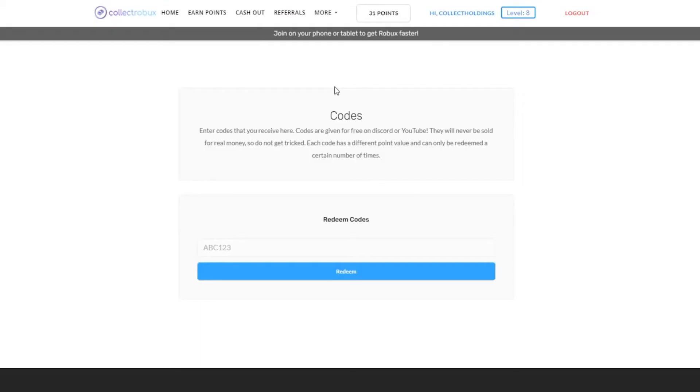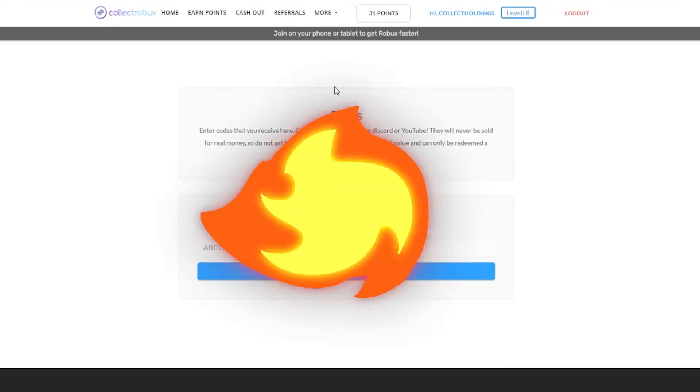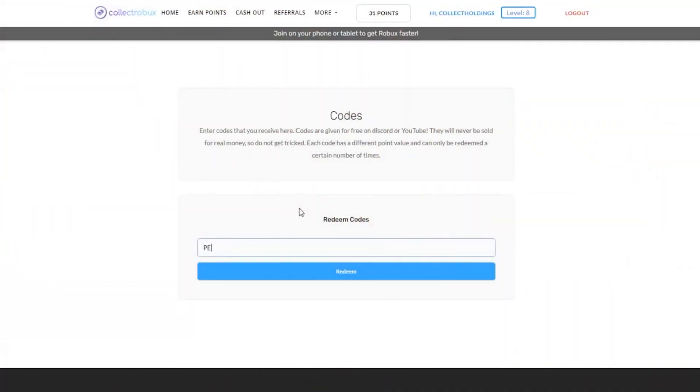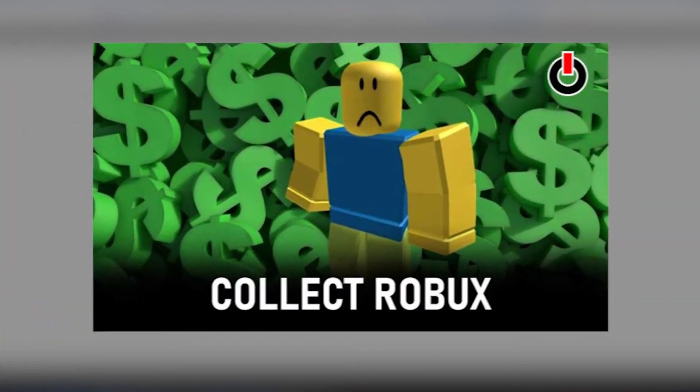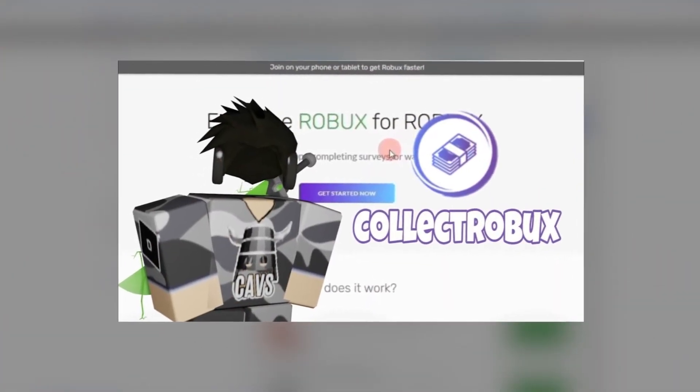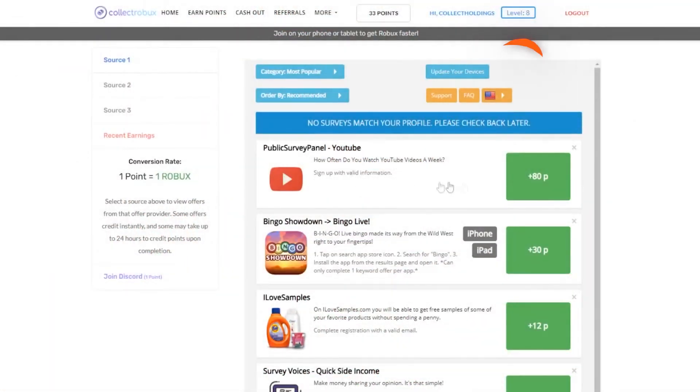CollectRobux.com. If you have Robux, which is Roblox currency, then you can easily buy your favorite accessories. All you need to do is go to CollectRobux.com. First, make sure your account is linked to the website, then enter your username. After that, you need to collect points through this website. It is very legit because millions of people have earned Robux through this. There are multiple ways to earn points: filling surveys, playing certain games, testing a few panels, joining discords. You can earn thousands of points and then simply redeem those points and get free Robux.